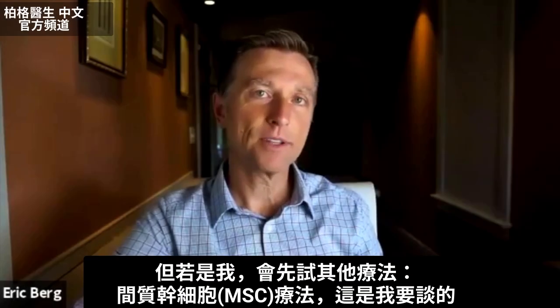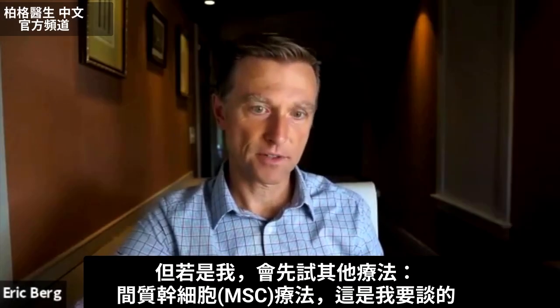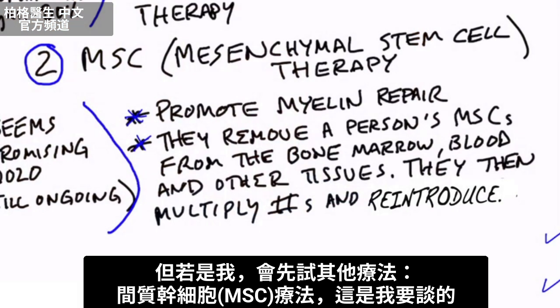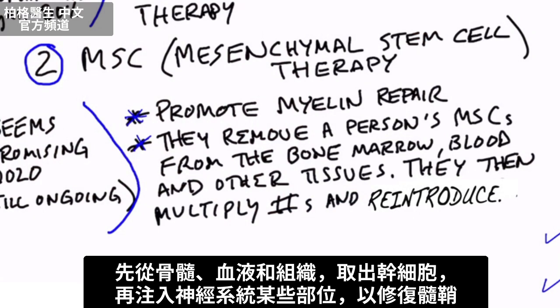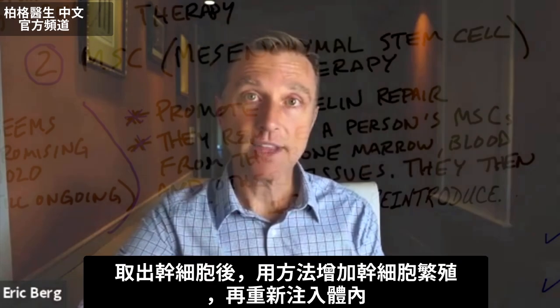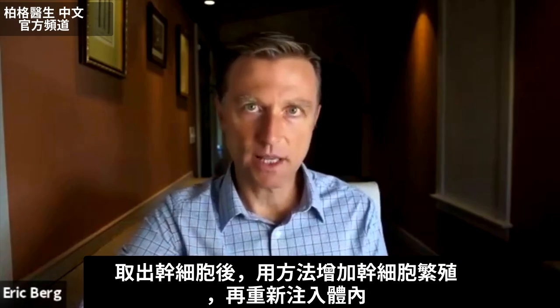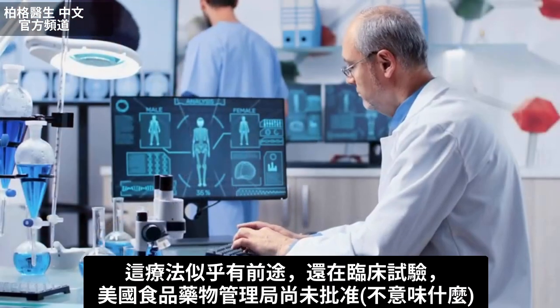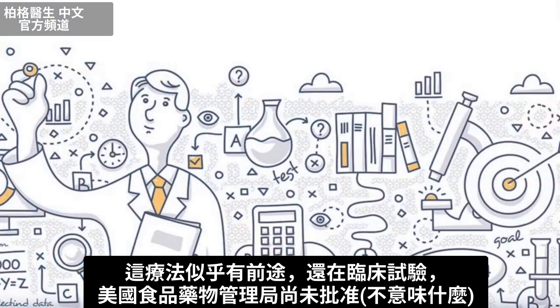I would probably try something a little different first — the next type of stem cell therapy I want to talk about. It's called MSC, mesenchymal stem cell therapy. With this one, they actually remove certain stem cells from your own body — from the bone marrow, from the blood and other tissues — and then inject it into certain parts of your nervous system for the repair of the myelin sheath. They have a method of increasing the reproduction of the stem cells and then inject it back in. This seems to be a promising therapy, but it's still in clinical trials.